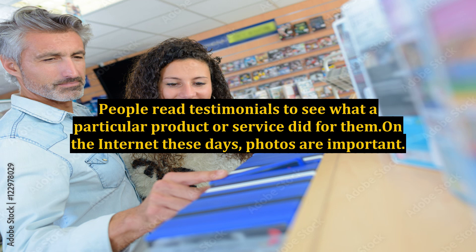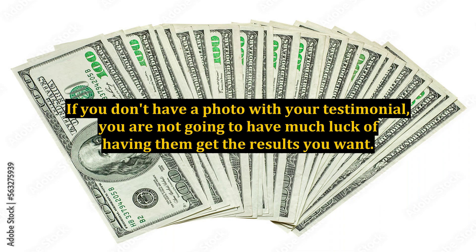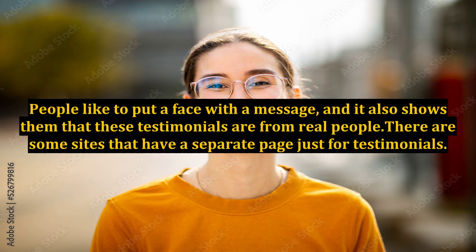People read testimonials to see what a particular product or service did for them. On the internet these days, photos are important — they are everywhere. If you don't have a photo with your testimonial, you are not going to have much luck getting the results you want. People like to put a face with a message, and it also shows them that these testimonials are from real people.